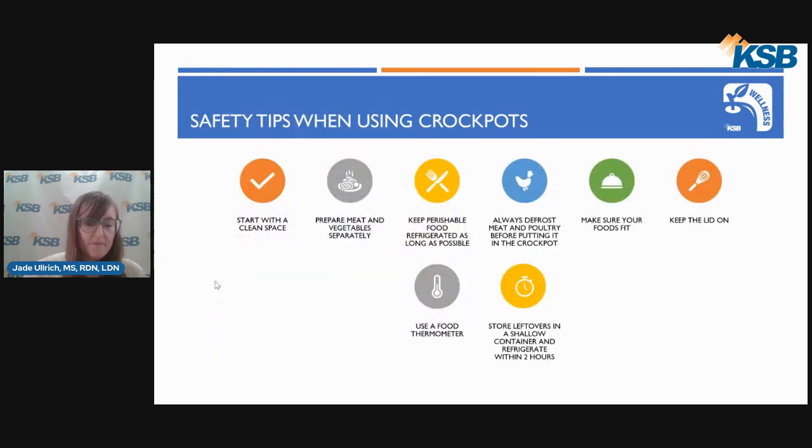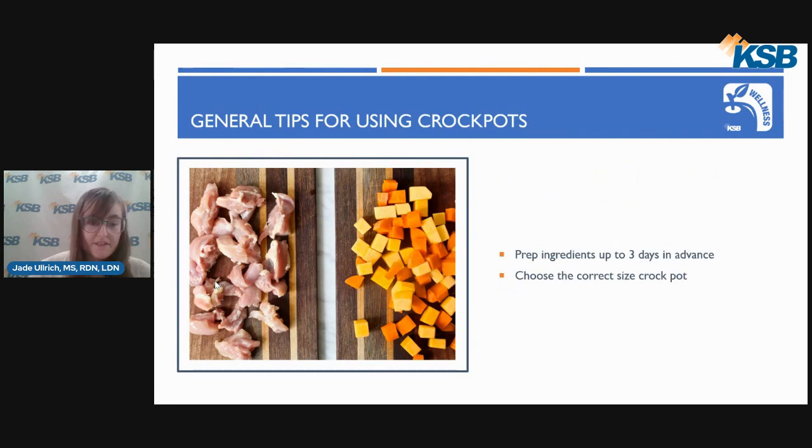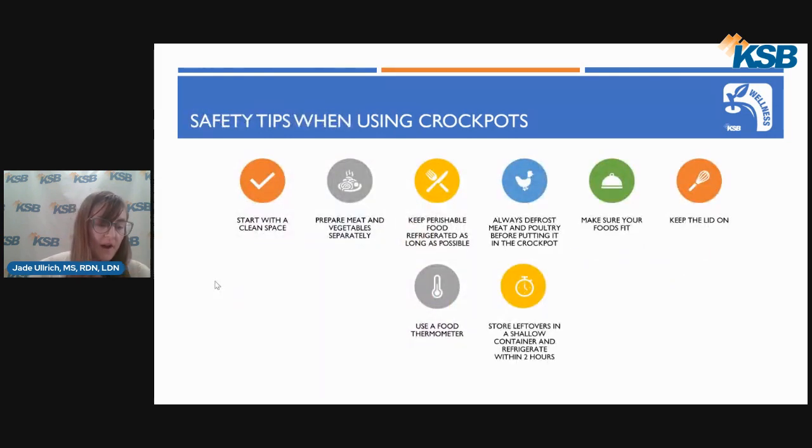Here are a few safety tips to keep in mind when cooking with crockpots. It's important to start with a clean space — make sure the crockpot, cooking utensils, and your work area are clean before cooking, and always wash your hands before cooking. If you prep your meat and vegetables beforehand, it's important to prepare them separately and store them separately in your fridge to avoid cross-contamination. You'll also want to keep perishable foods refrigerated until it is time to add them to the pot. Always thaw frozen meat and poultry in the refrigerator before cooking to ensure it cooks all the way through to the safe internal temperature, and never thaw or defrost at room temperature.